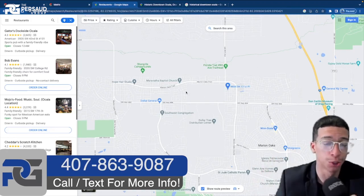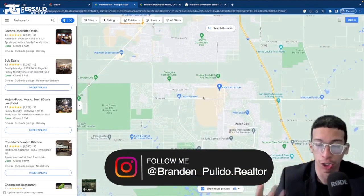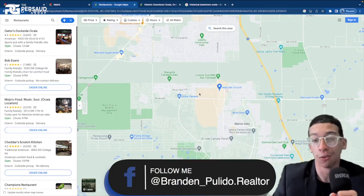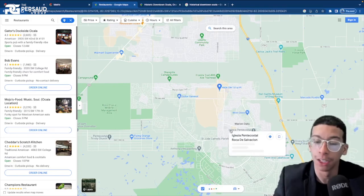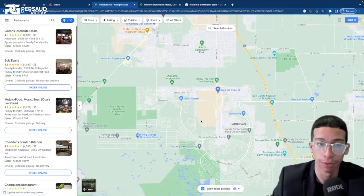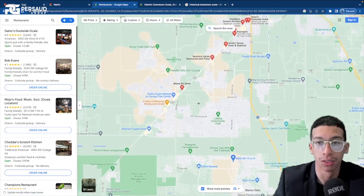Ocala is more of a rural area. I'm sure a lot of you either have family there or you've seen the cheap prices and that's what has you interested. Don't be worried — they have more than enough things as far as general shopping and primary locations that you as a homeowner will frequent. Of course, we have a Dollar General just down the road, Winn-Dixie — home of the best chicken wings in my opinion, that's where I am every time I'm in Ocala. There's also a Saint Jude's Catholic Church.